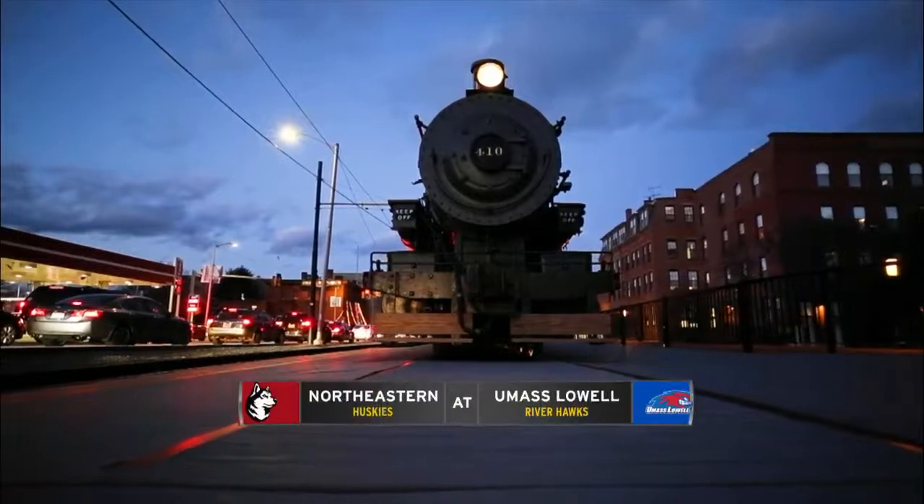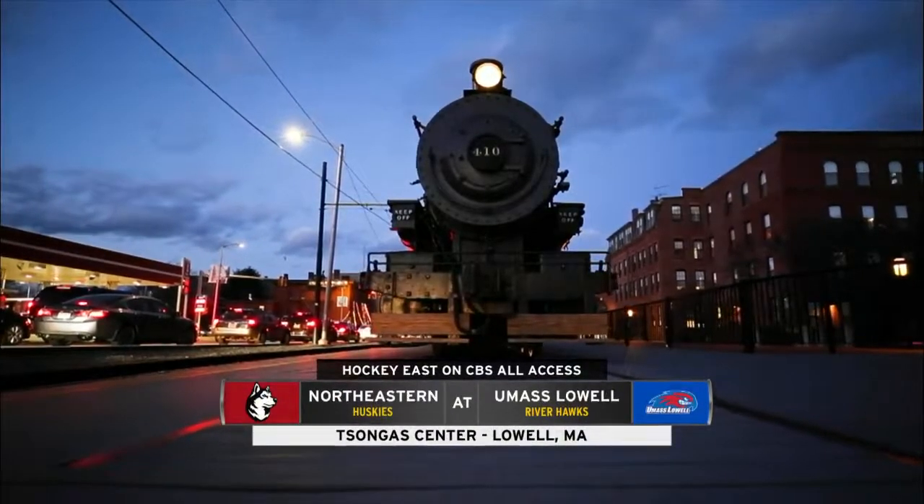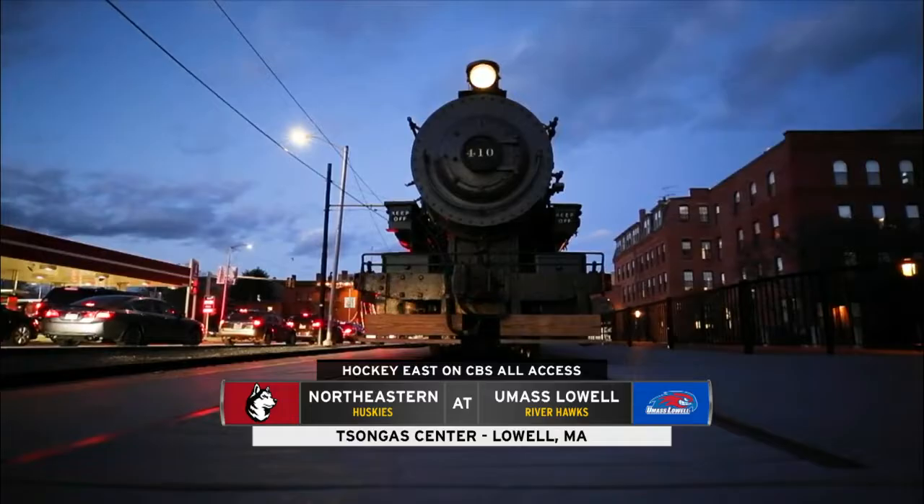Welcome to UMass Lowell Hockey. Tonight, the Riverhawks take on the Huskies, number 16 in the nation — the Huskies of Northeastern University.